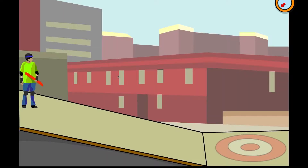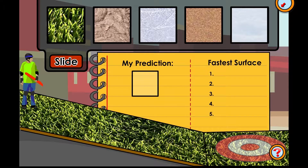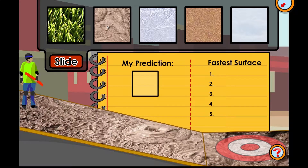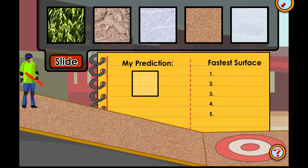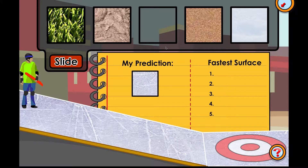Since Steven can't roll down the ramp, he'll need to slide. We'll need to test all of the surfaces to find the one that will get him to the bottom fastest. Predict which of these surfaces you think will get Steven to his target fastest: grass, mud, ice, sandpaper, or snow. Your prediction is that Steven will get to the target the fastest sliding on the ice. Let's get Steven moving so we can test your prediction. Click the slide button to start the test.